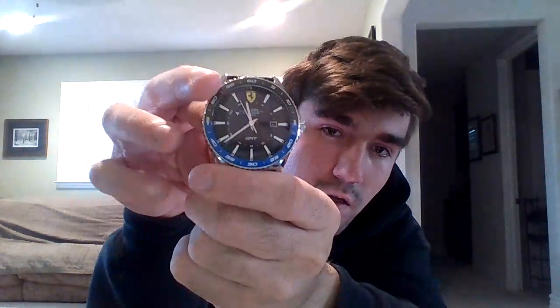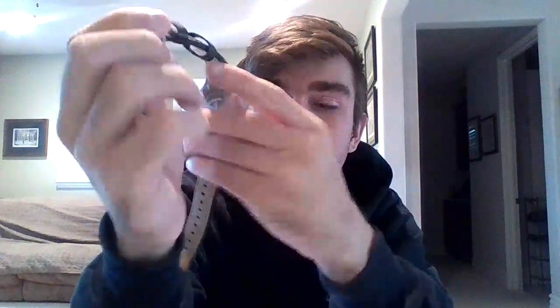I'm wearing a Ferrari GMT watch. It's based off the Rolex GMT Batman. It's quartz. You've got your minutes, hours, seconds, and your GMT hand. Quite a good watch, though quite bulky.